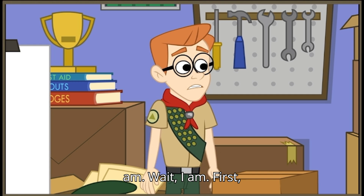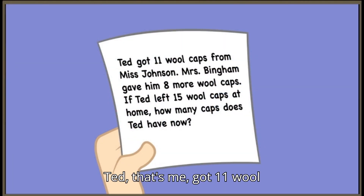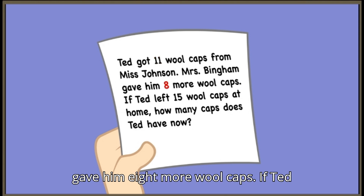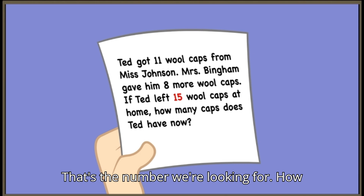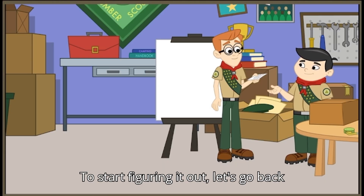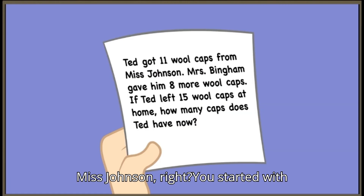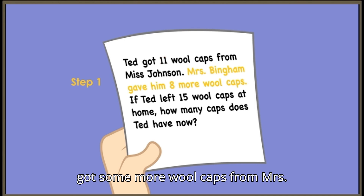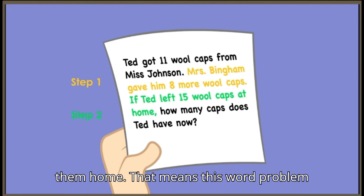I am. Wait, I am? First, we have to read and understand the word problem. Ted — that's me — got 11 wool caps from Miss Johnson. Mrs. Bingham gave him 8 more wool caps. If Ted left 15 wool caps at home, how many caps does Ted have now? That's the number we're looking for. You started with 11 wool caps, but then two different things happened: first, you got some more wool caps from Mrs. Bingham, and second, you left some of them at home. That means this word problem has two steps.